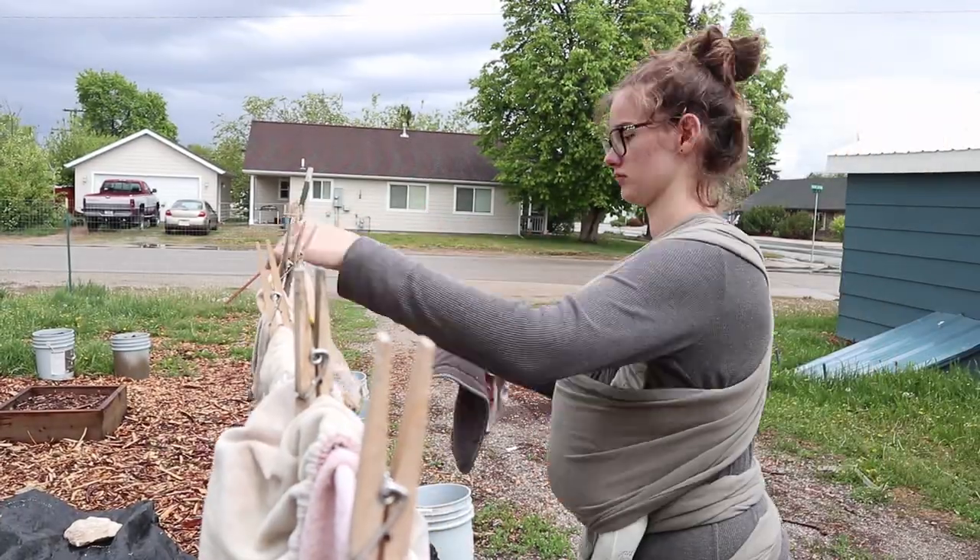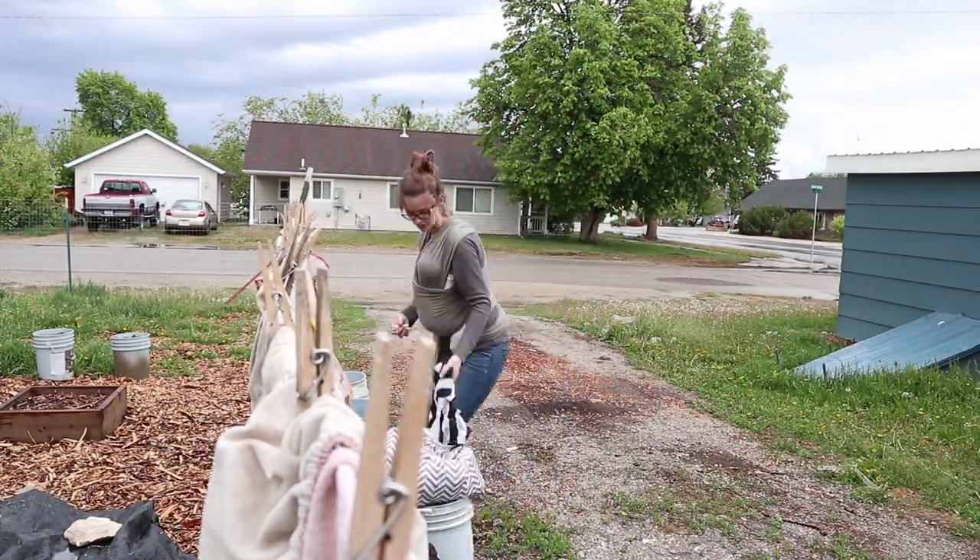I have a load of laundry that I started last night that I'm going to take outside and hang to dry. I thought I wasn't going to be able to do that today because it's raining, but it's not too bad out there. I love hanging clothes outside when I can. If it was raining harder, I would have just put them in the dryer. But let's go hang some diapers outside.